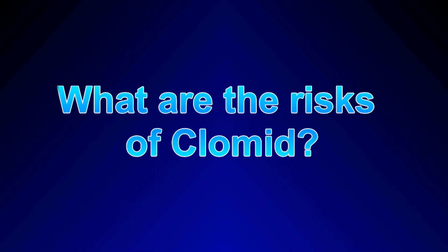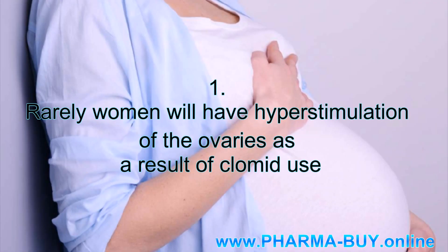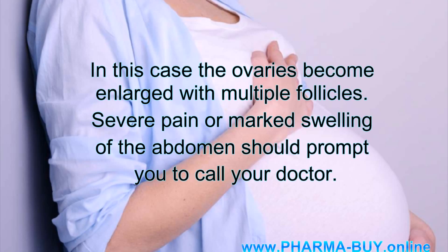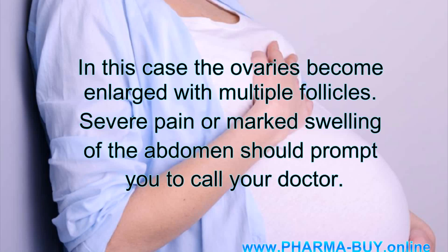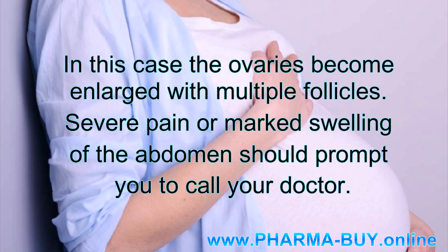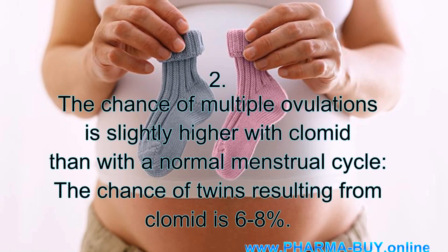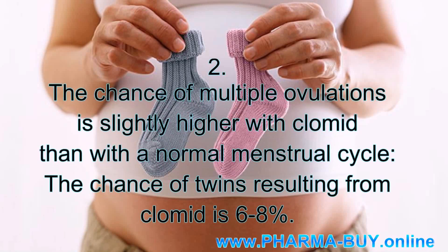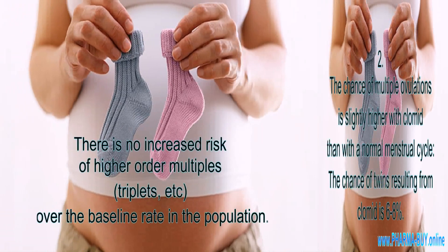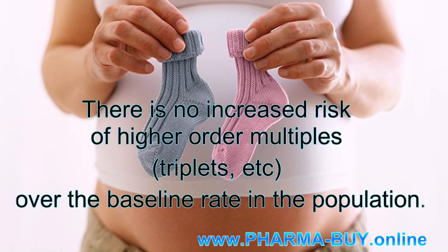What are the risks of Clomid? First, rarely, women will have hyperstimulation of the ovaries as a result of Clomid use, where the ovaries become enlarged with multiple follicles. Severe pain or marked swelling of the abdomen should prompt you to call your doctor. Second, the chance of multiple ovulations is slightly higher with Clomid than with a normal menstrual cycle — the chance of twins resulting from Clomid is 6-8%, with no increased risk of higher-order multiples over the baseline rate in the population.